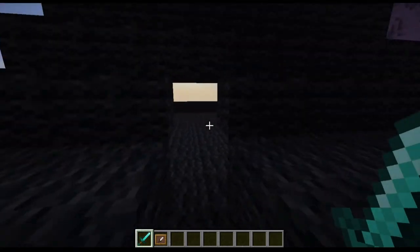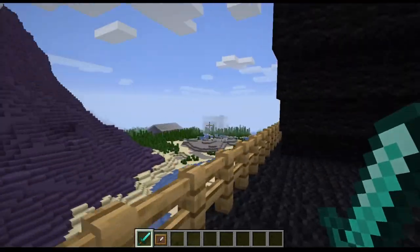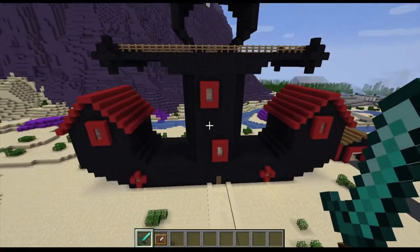This is the balcony of Mr. Krabs's anchor. As you can see, you can see the city hall right over there, just to give a sense of where we are. And that is it for Mr. Krabs's house.